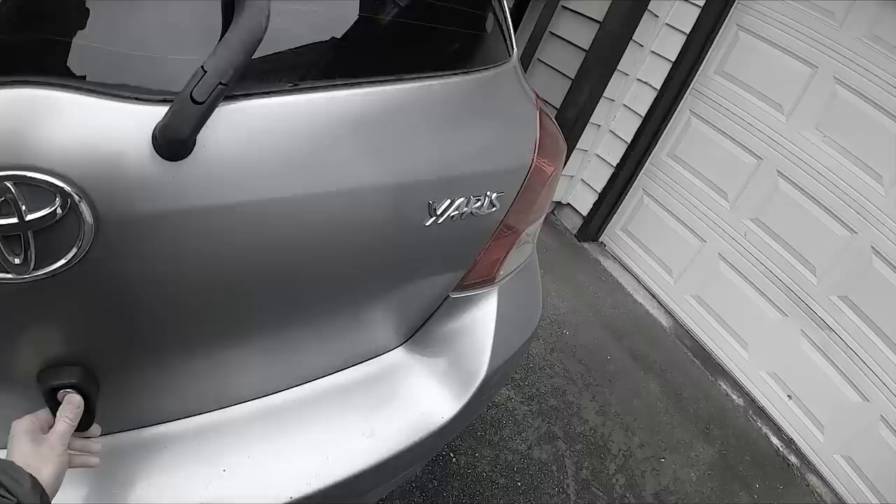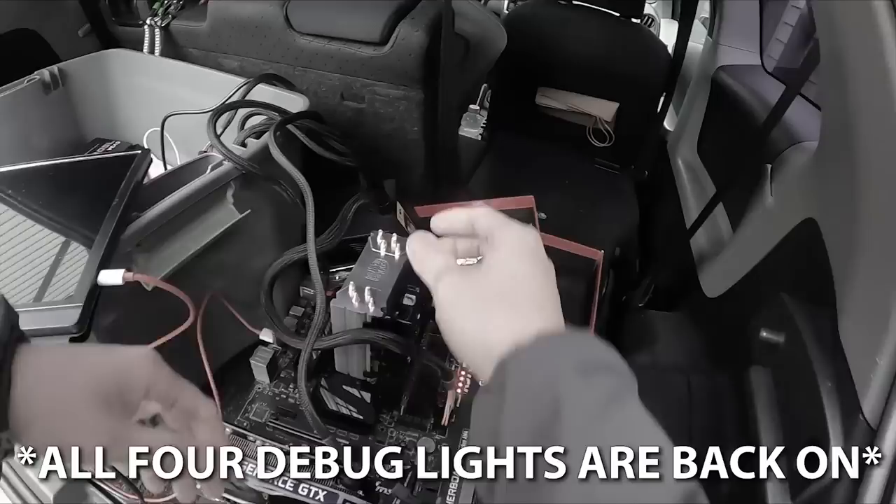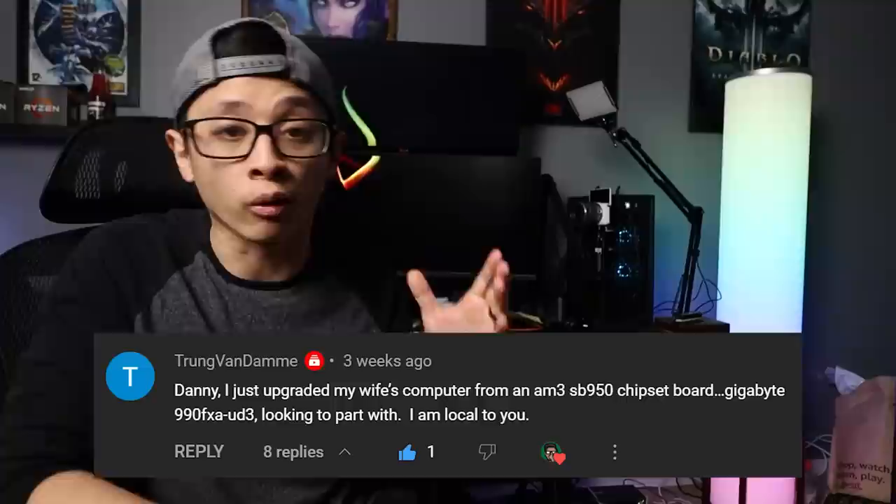In this video, I'm going to go pick up an AM3 Plus motherboard, hopefully one that's in working condition. If you follow the channel regularly, you'll know that not too long ago I met up with someone in my local area who had one listed. That motherboard ended up not working out, but because that video performed really well and got a lot of views, a lot of people reached out via email or through the comments saying they had AM3 Plus motherboards they could offer me, whether to give or to sell.